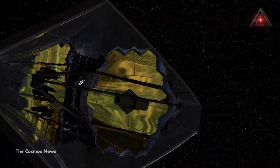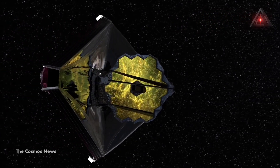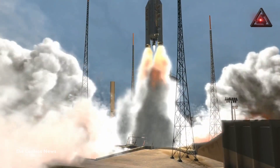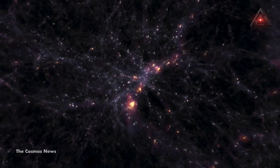It is no exaggeration to say the James Webb Space Telescope, JWST, represents a new era for modern astronomy. Launched on December 25th last year and fully operational since July, the telescope offers glimpses of the universe that were inaccessible to us before.